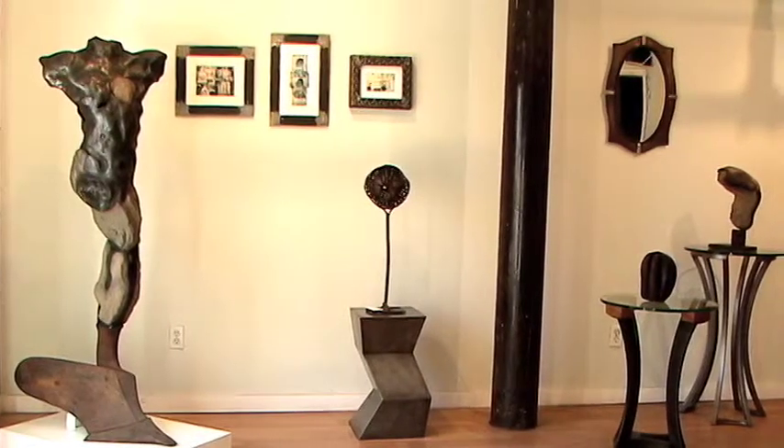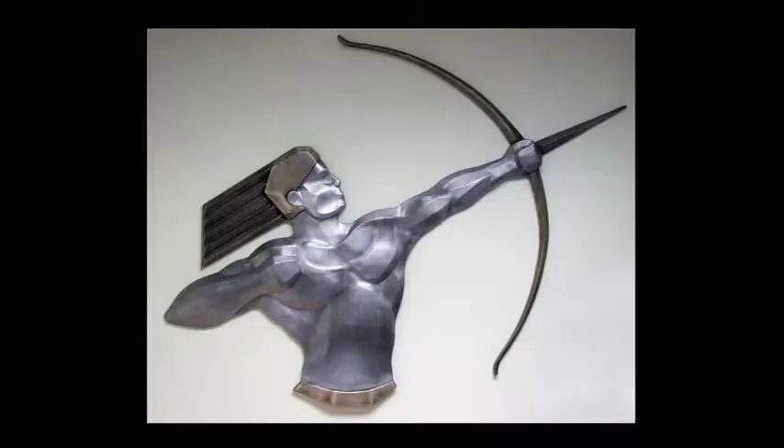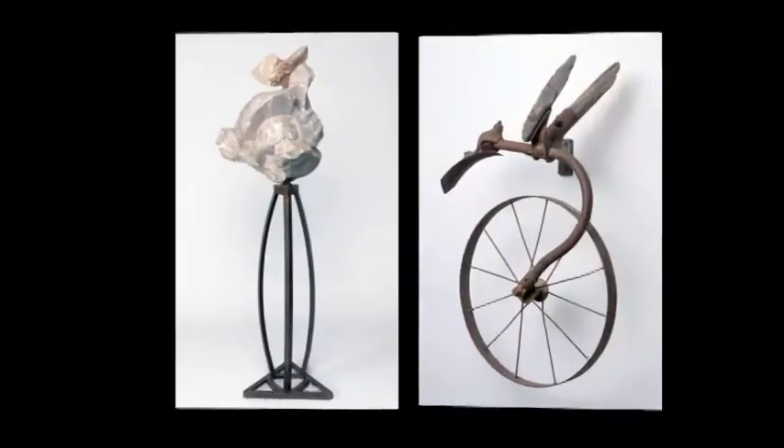Nationally Exhibited Artist Eric David Laxman crafts one-of-a-kind, collectible, functional art. His work is inspired by Greek, Egyptian, and Buddhist sculpture, as well as tribal art and contemporary design.